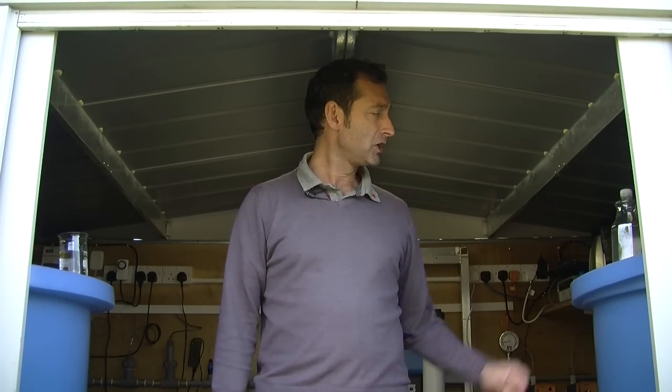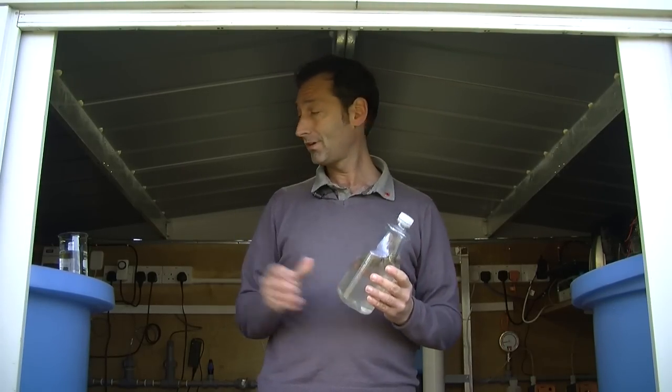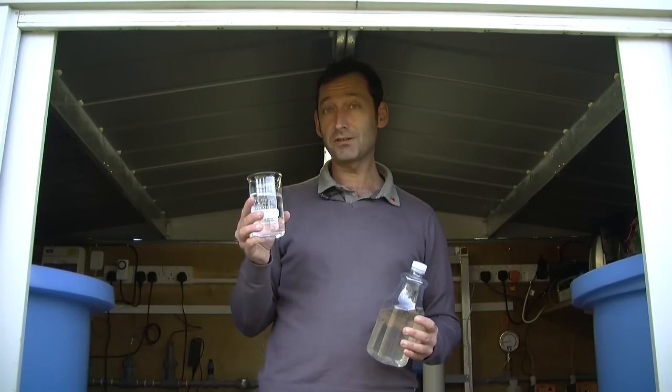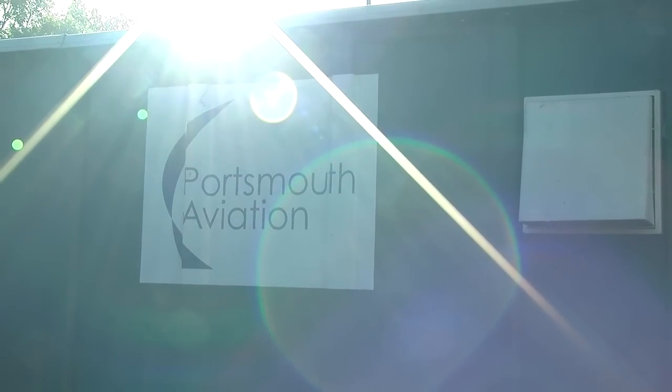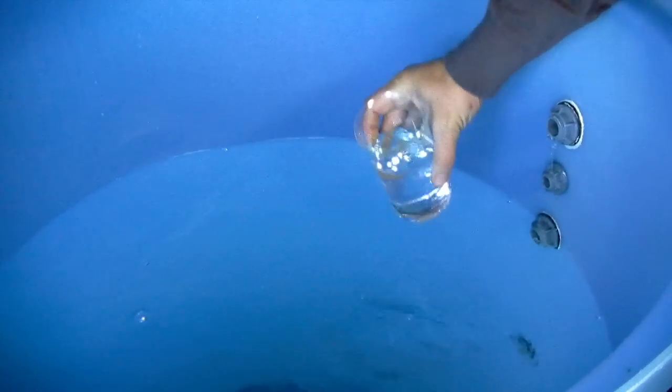Hello, welcome to Stanley, a shed here at the University of the West of England where we turn this into this. What we do in this wonderful place, this shed, is we transform dirty water into clean drinking water.